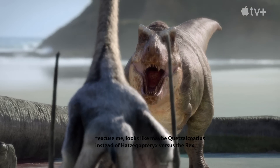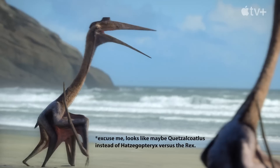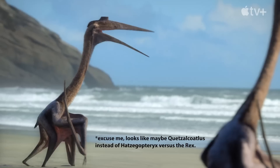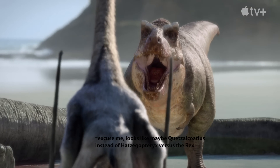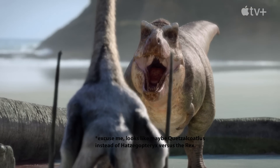I'll be curious to see how that goes. Hatzegopteryx was huge, but to be able to fly at that size, it was very lightweight with very hollow bones — so how could that possibly stand up against a T-Rex?